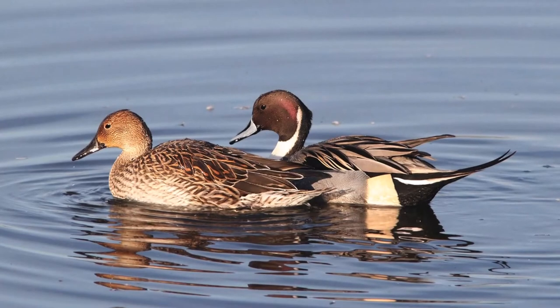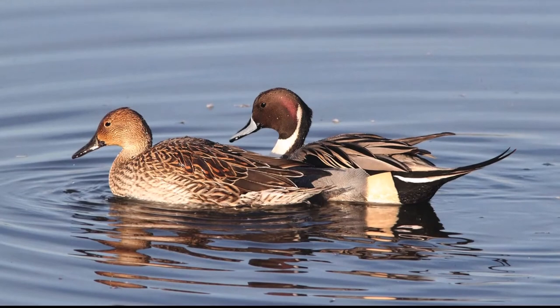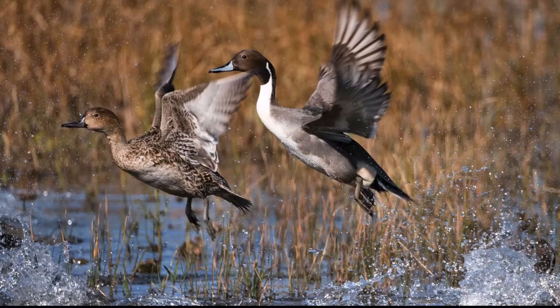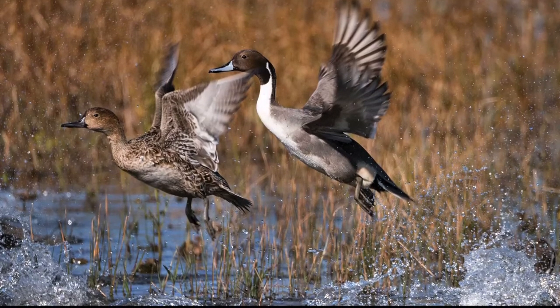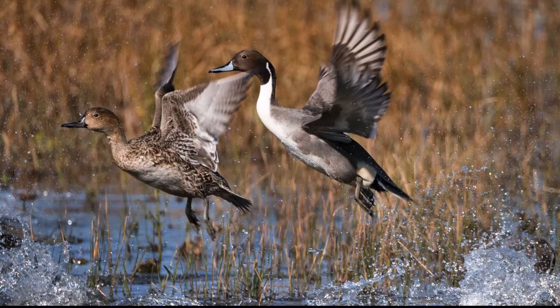Female Northern Pintails have a dark brown upper body with a buff or gray head and lower body. The speculum is a dull brown or bronze. The bill is blue-gray blotched with black, and the legs and feet are slate gray. Pintails dabble and upend to feed on the seeds and nutlets of moist soil and aquatic plants. They also make extensive use of waste grain.